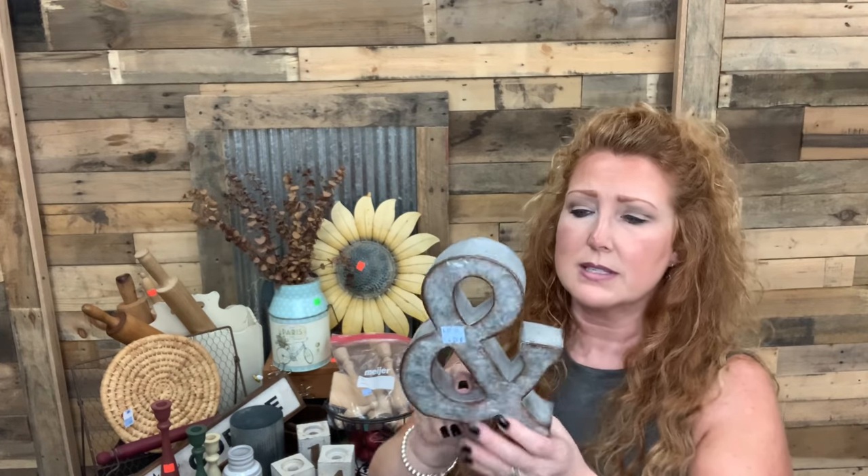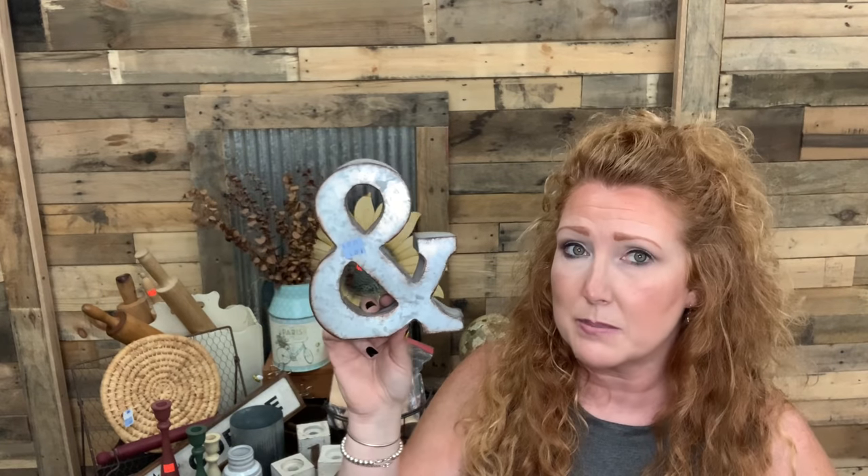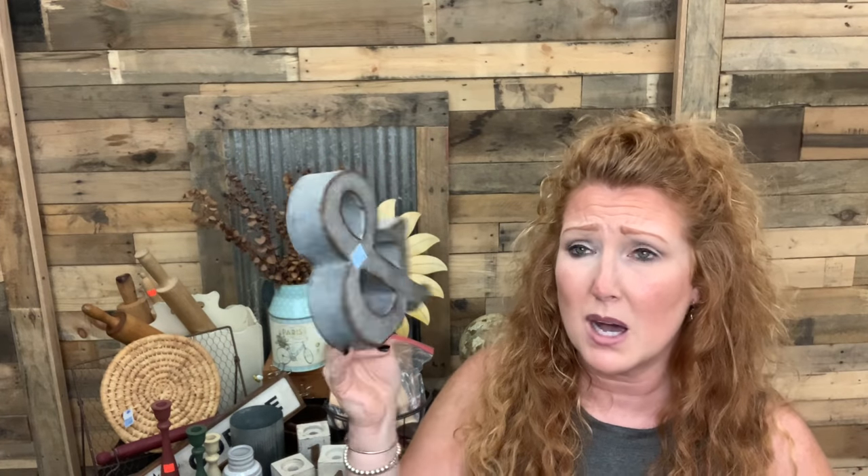For $4.09, I know you can still buy these. It's a Hobby Lobby $9.99 piece, but at $4.09 I paint these black, put a top coat on them, sell them for $10, $12 bucks. They sell — I think people like these.